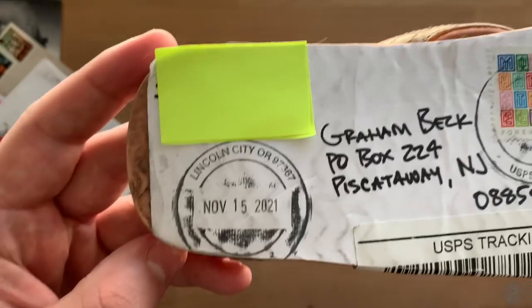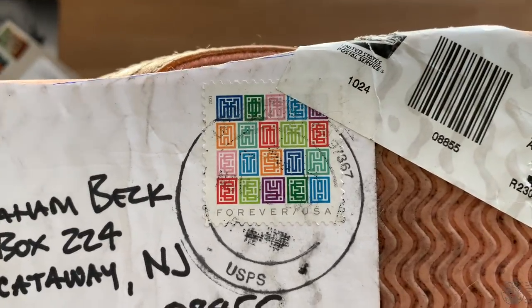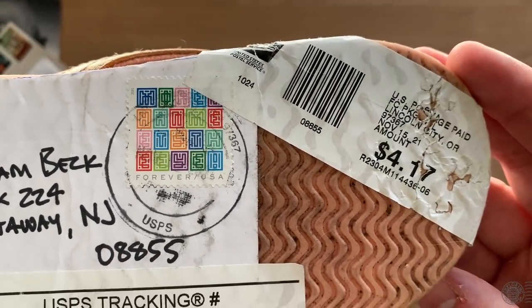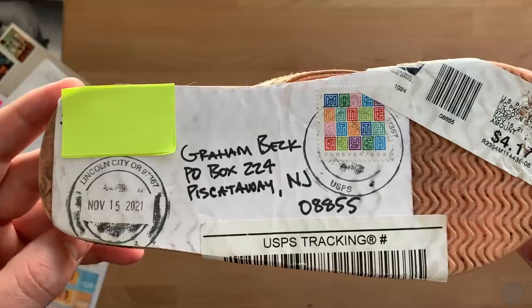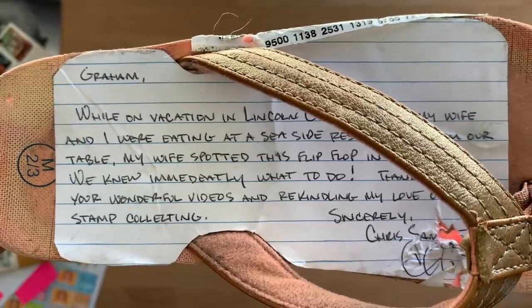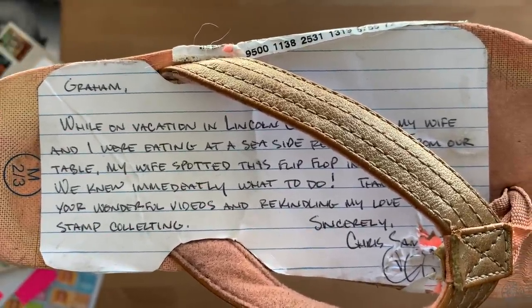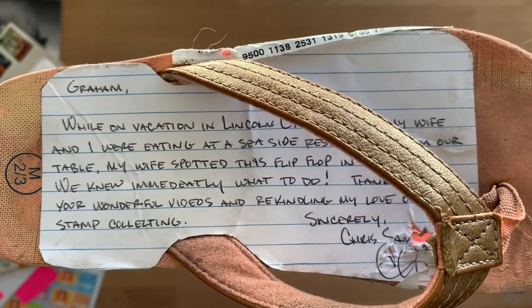I also got another flip-flop. This one was sent from Chris and his wife from Lincoln City, Oregon. Underneath the flip-flop they put the address as well as a forever stamp and an additional four dollars and seventeen cents — almost five dollars in postage. On top of the flip-flop they wrote: 'Graham, while on vacation in Lincoln City, Oregon, my wife and I were eating at a seaside restaurant. From our table my wife spotted this flip-flop in the sand. We knew immediately what to do. Thank you for your wonderful videos and rekindling my love of stamp collecting. Sincerely, Chris.'